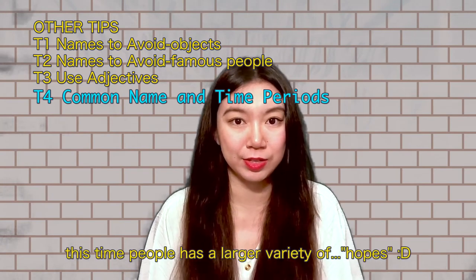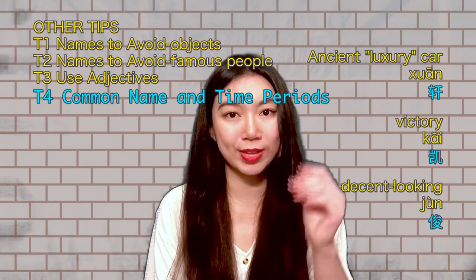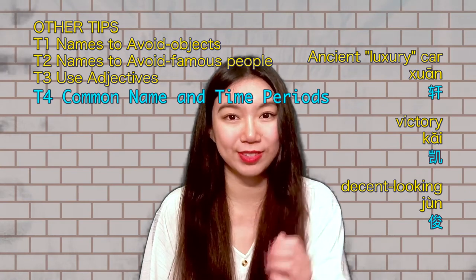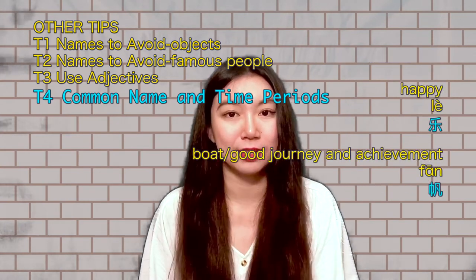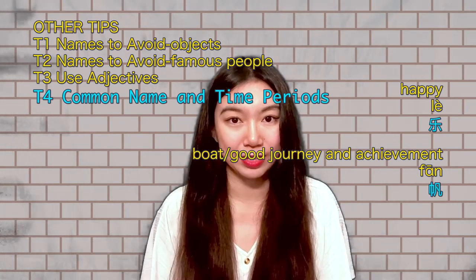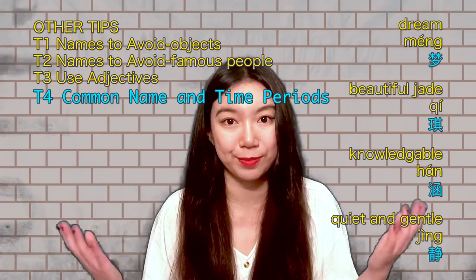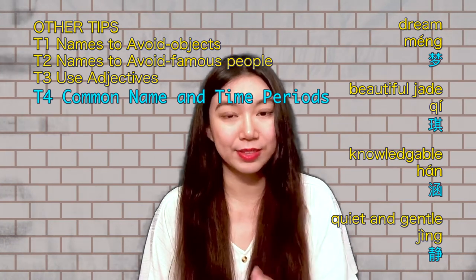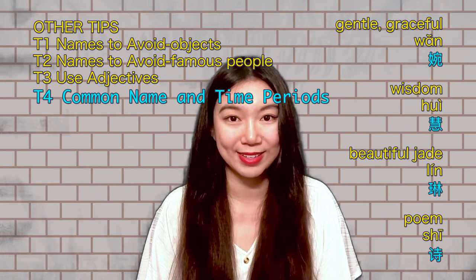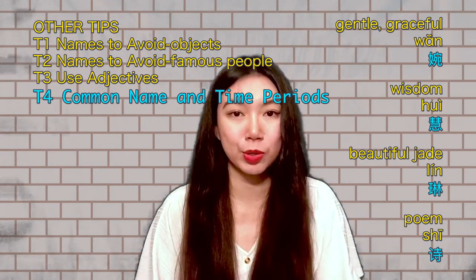After the 1980s, people had a larger variety of hopes and some names became very dreamy. For boys, Xuan refers to a tall carriage for high officials, Kai means victory, Jun means decent-looking or handsome, Le means happy, and Fan has the meaning of a boat — symbolizing a nice journey and good achievement. Typical female names after the 1980s include Meng (dream), Qi (beautiful jade), Han (knowledgeable), Jing (quiet and gentle), Wan (soft and gentle), Hui, Lin (beautiful jade), and Shi (poem).